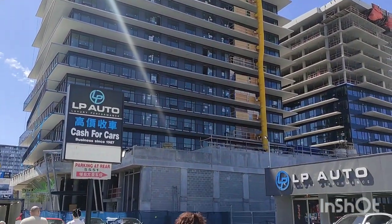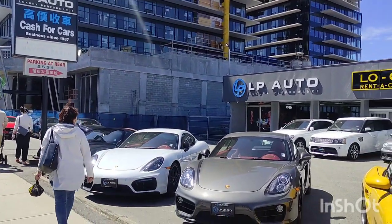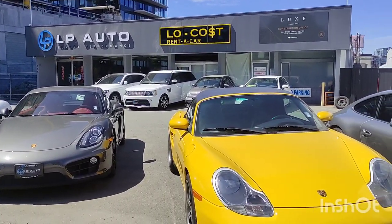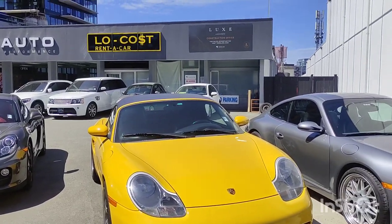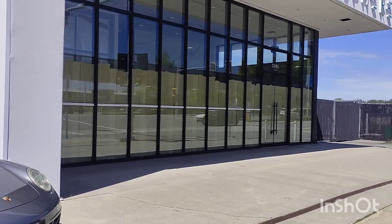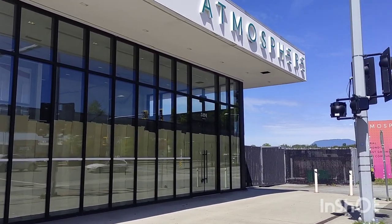Hey YouTube, I just wanted to show you the state of the real estate market here in Vancouver, Canada. This is obviously luxury real estate, mainly aimed at mainland Chinese immigrants to buy here.